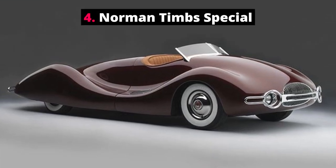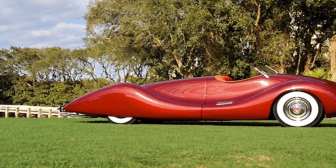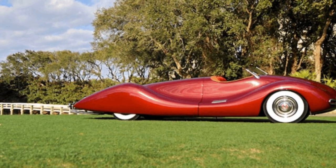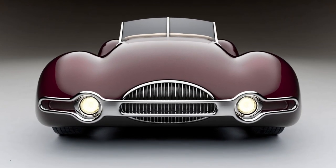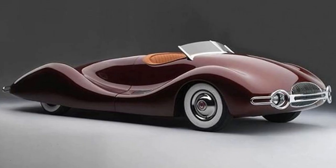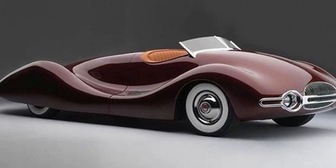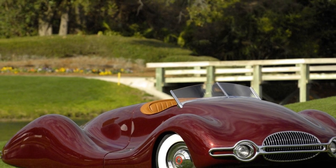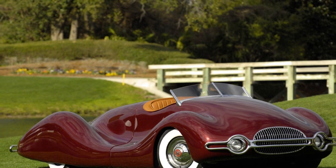Number 4: Norman Timms Special. An iconic American car design, the Norman Timms Special was designed, as its name suggests, by a Los Angeles-based mechanical auto engineer called Norman Timms. Norman was an influential engineer working with Tucker Automobiles in the 1940s. The Norman Timms Special took over three years to complete. This elegant, streamlined car has no doors and a long, swooping front nose, giving it a slimmed-down design.